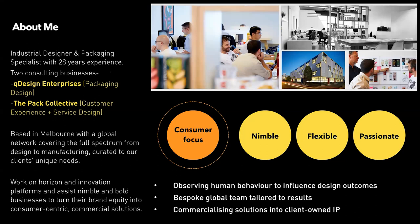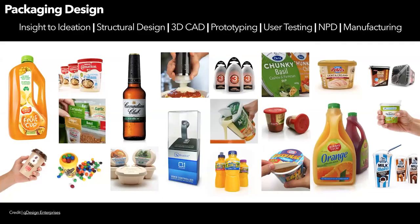The other business, which has branched out over the last two or three years into service design, customer experience, and looking at things from a systems point of view, is the Pack Collective — quite apt for the current climate. Our business is very much focused on consumers, building from unmet needs, and we tend to respond nimbly, flexibly, and with quite a passionate approach.